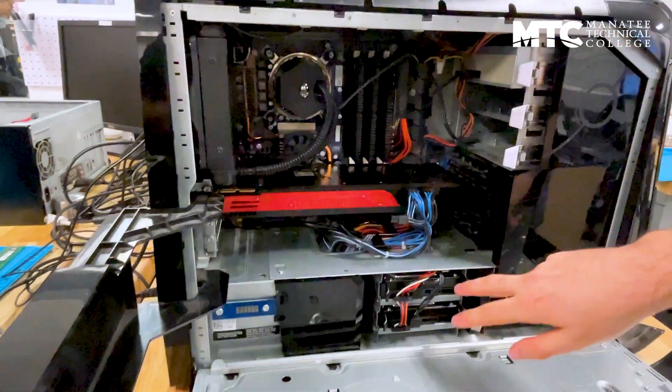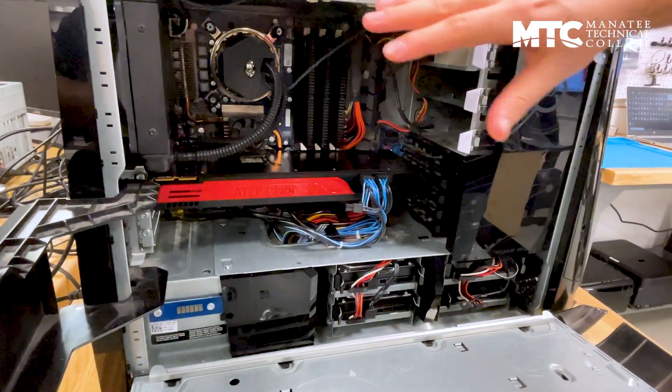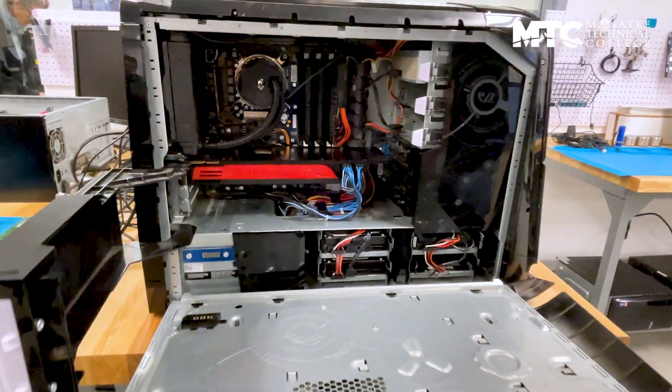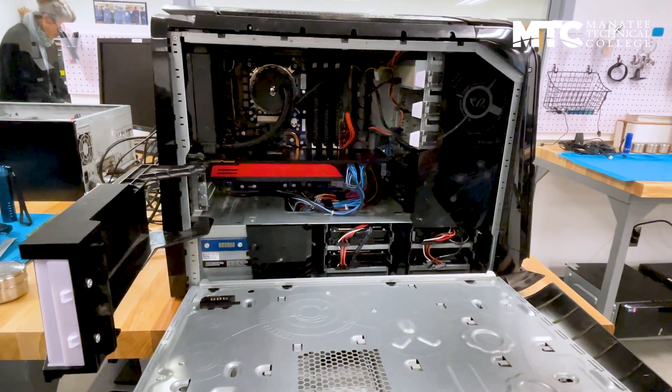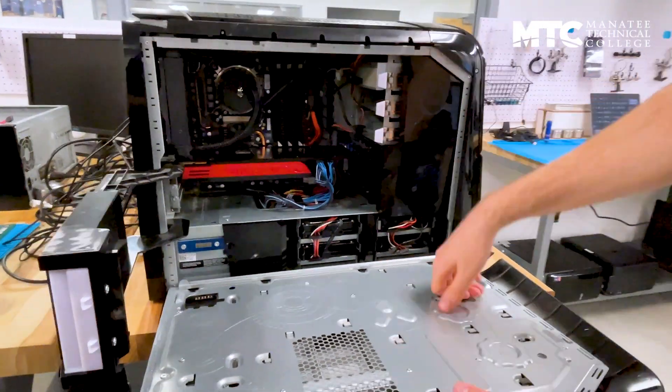The first part — Core One — covers the computer itself, networking, and printers. Basically all the things that you would need to know to interact with and resolve any PC issues. And that would lead to the first certification.